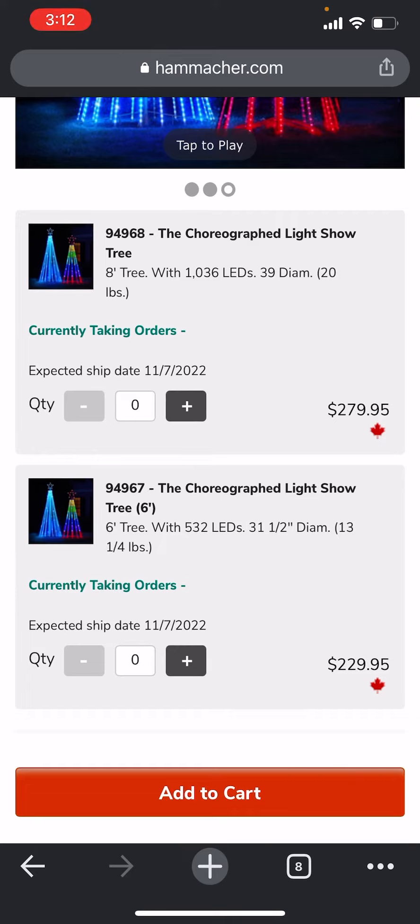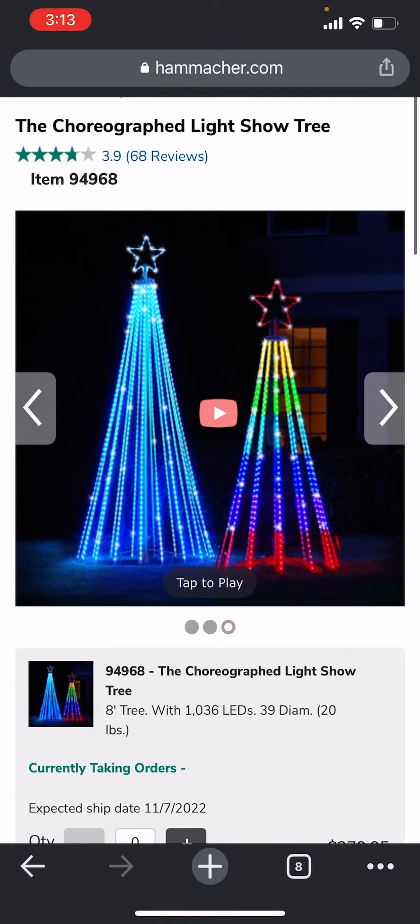The eight-foot one is $280 Canadian dollars and the six-foot one is $230 Canadian dollars — just a $50 difference between the two. I thought they were going to come as a pair, because when I saw the picture I thought they might be recreating the Orchestra of Lights and selling them as a pair, but no — they are selling them individually.